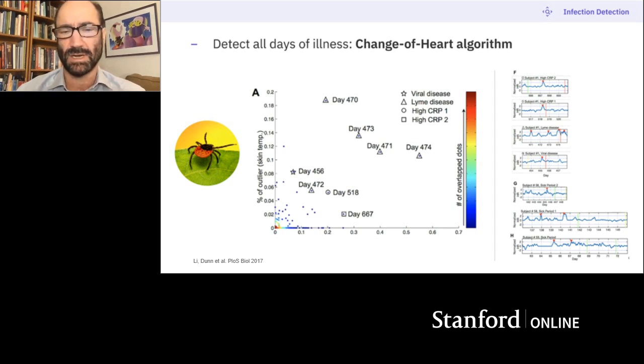That prompted us to look back — I'd been wearing a watch for two years. We went back and looked at every single time I had a high heart rate or high skin temperature. There were four times when I had high heart rate and skin temperature, and every single one of those I had a high biomarker for being ill. One was the Lyme time, another was a viral disease now known to be a viral infection, and there was also a time when I was asymptomatic — I clearly had a high biomarker but no symptoms. Every single time my smartwatch indicated high heart rate or high skin temperature or a combination of both.